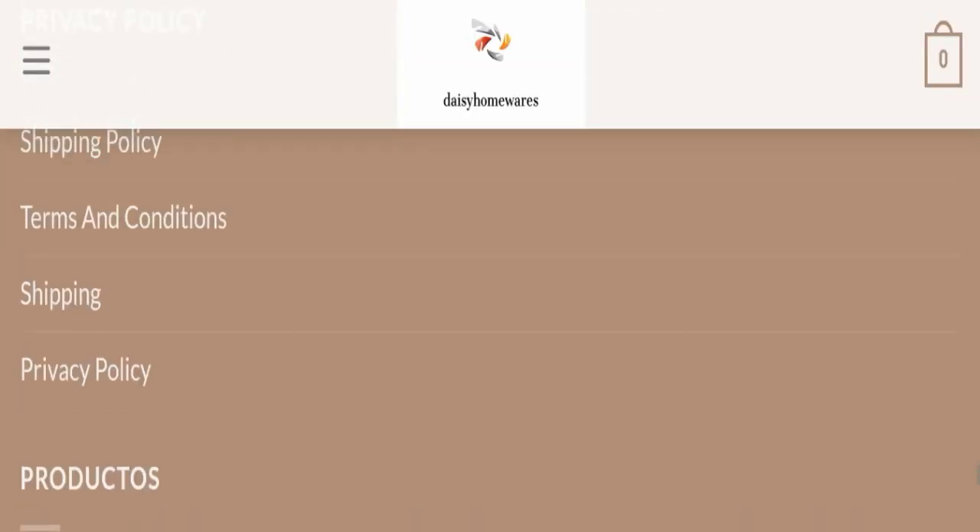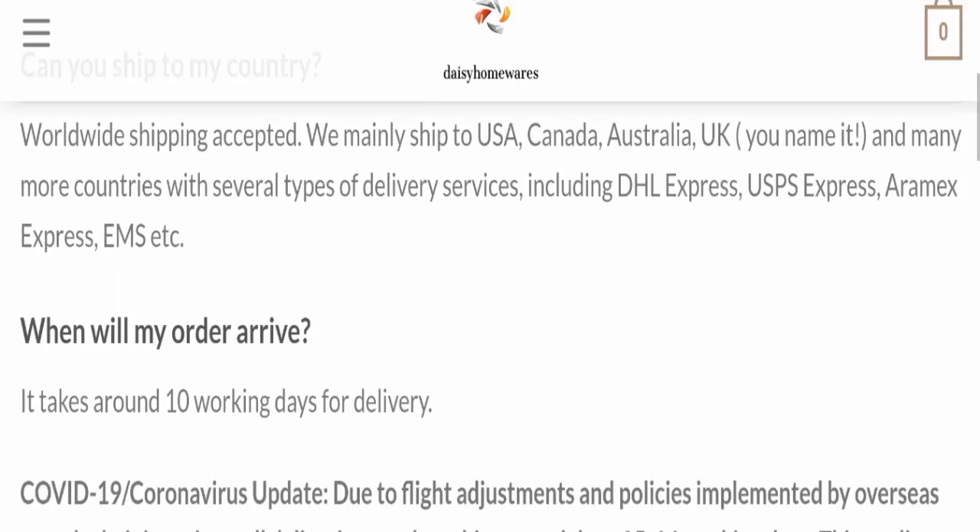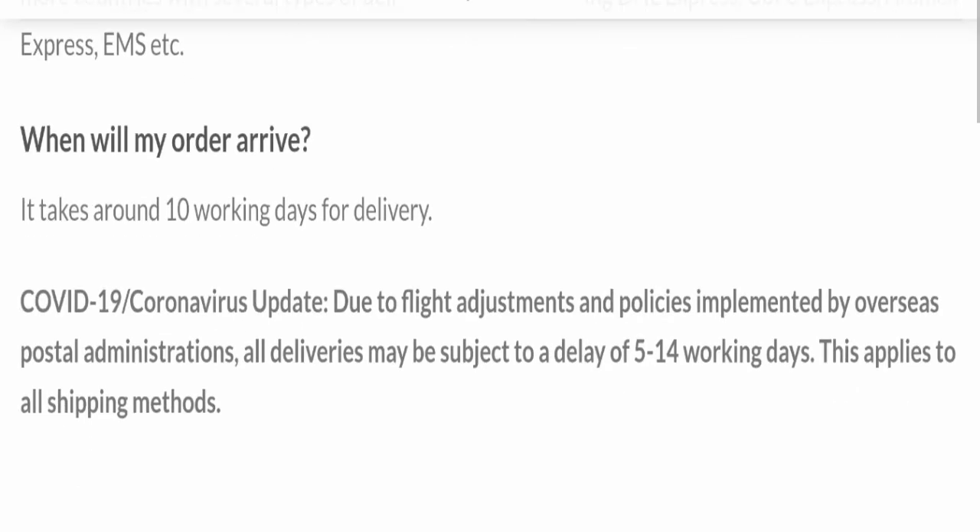Next we will check the shipping policy of this website. If we talk about shipping policy, delivery time takes around 10 working days to deliver your product.